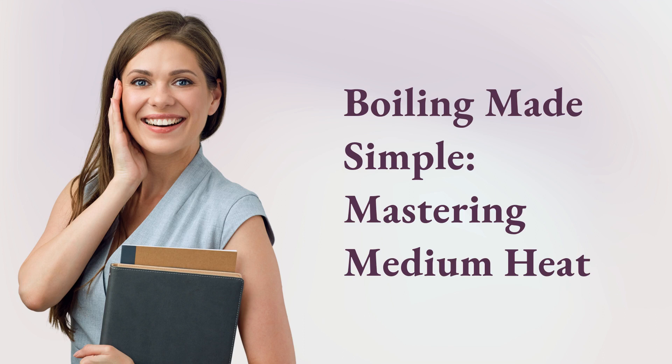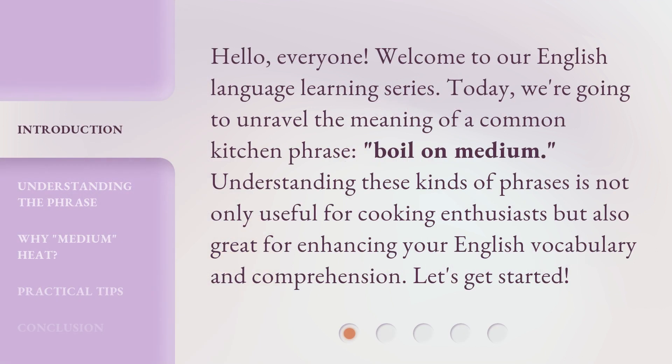Boiling Made Simple: Mastering Medium Heat. Hello, everyone. Welcome to our English language learning series. Today, we're going to unravel the meaning of a common kitchen phrase, boil on medium. Understanding these kinds of phrases is not only useful for cooking enthusiasts, but also great for enhancing your English vocabulary and comprehension. Let's get started.